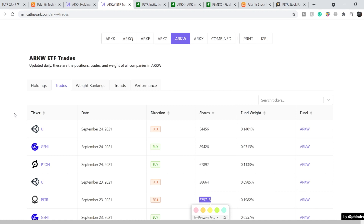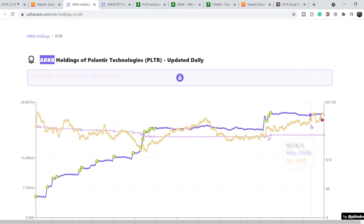You might ask why Kathy and her funds sold this amount of Palantir shares. Did they change their opinion? No, nothing has changed. You have to know that all funds should be in some kind of equilibrium. If a share goes up, the funds should sell some shares to rebalance the entire portfolio. The higher the price goes, the more percentage that share represents in the fund. That is why she had to sell. I don't think it will significantly impact the share price, because ARKK alone still holds more than 24.4 million shares.